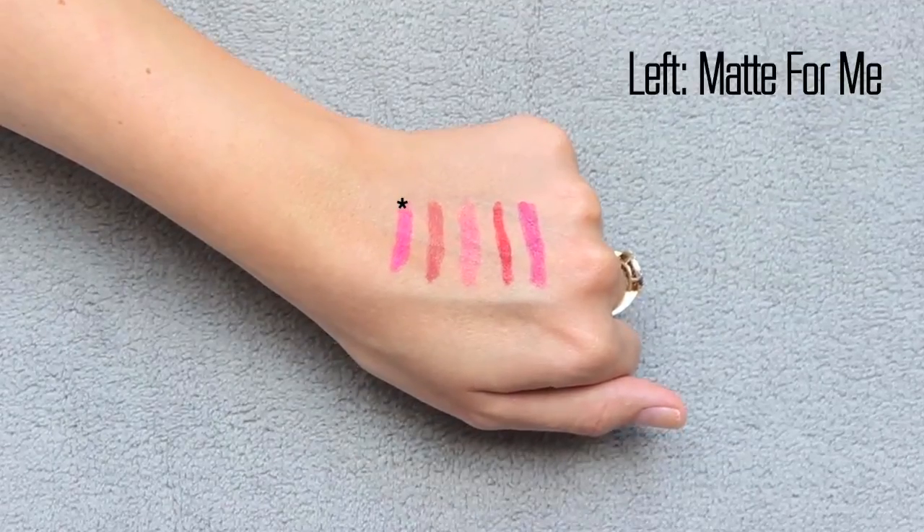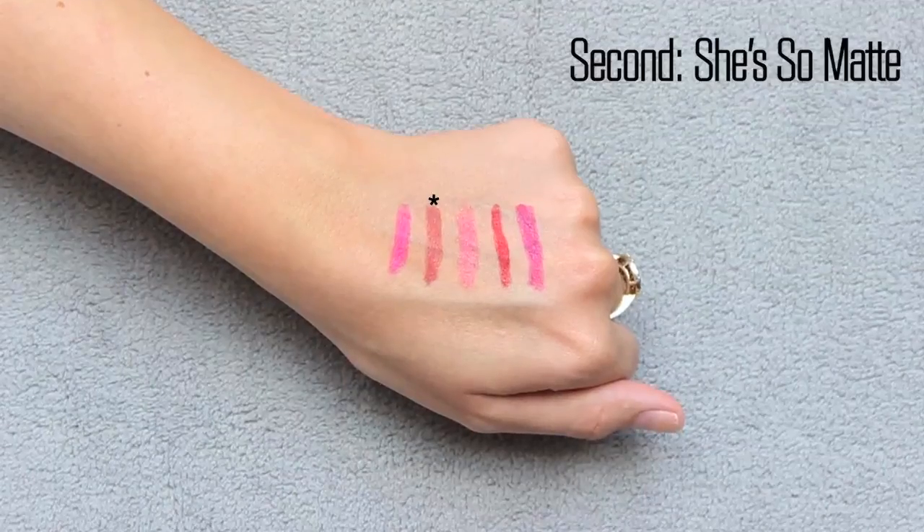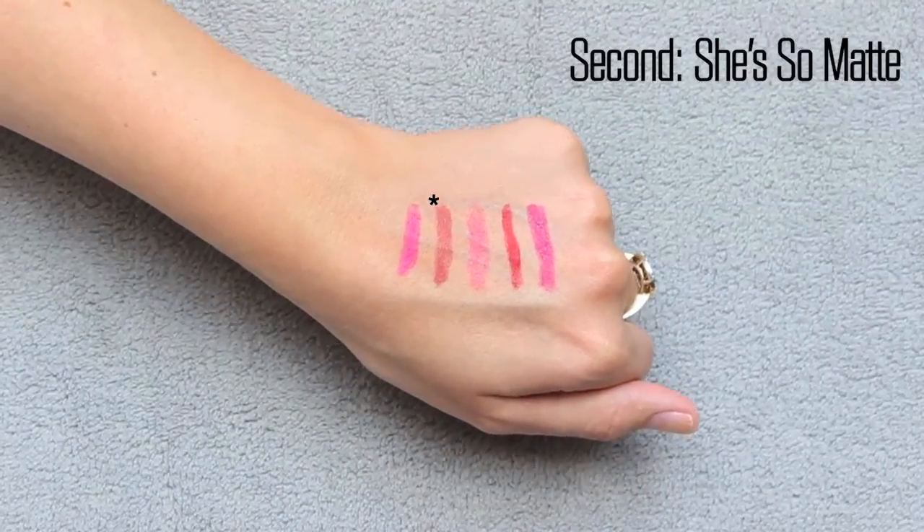The first color is called Matte For Me. It's like a mid-tone bright pink — not super hot pink, but still very mid-tone and very blue-based bright pink. The next color is called She's So Matte, and it's probably the most nude out of all five colors. It's more on the pinky side, a little bit of a deeper pink nude without being too concealer-lip, but it's a really pretty 'my lips but better' color.